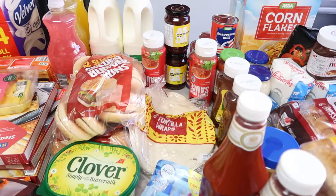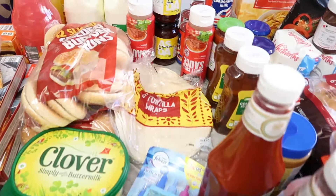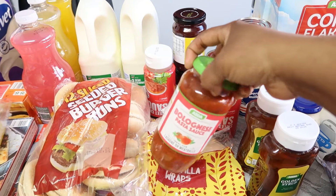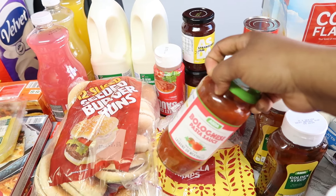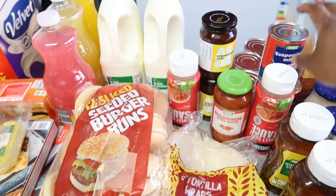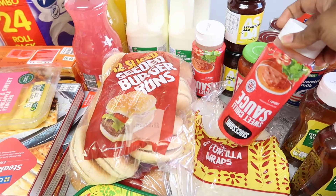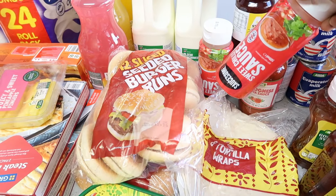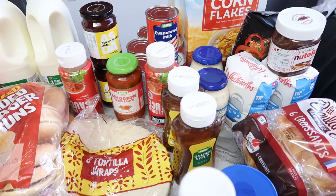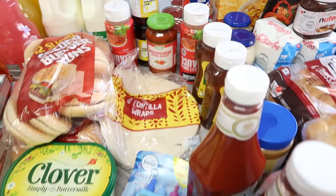I got Asda bolognese sauce for 95p - it used to be 45p and has gone up over time, now it's 95p. I bought just one. Then from Iceland I got sweet chili sauce and a wrap - it's mix and match, any three for £3, so £1 each. I got those three for £3.